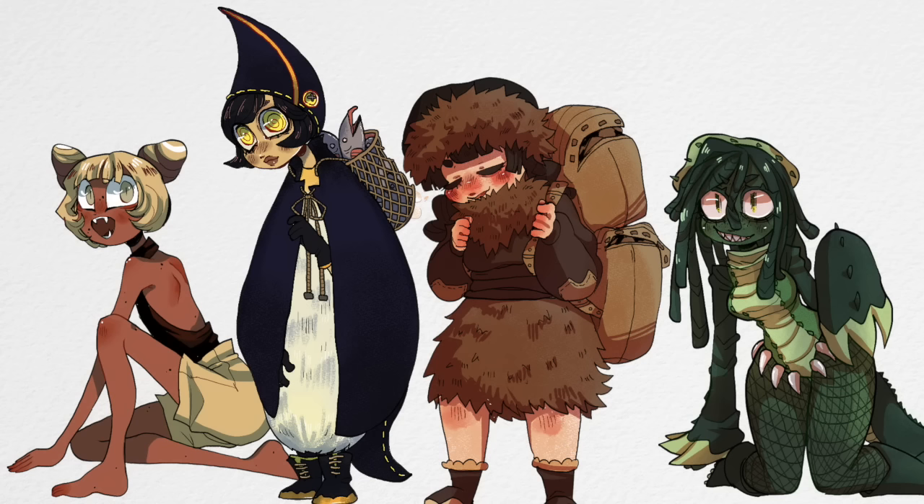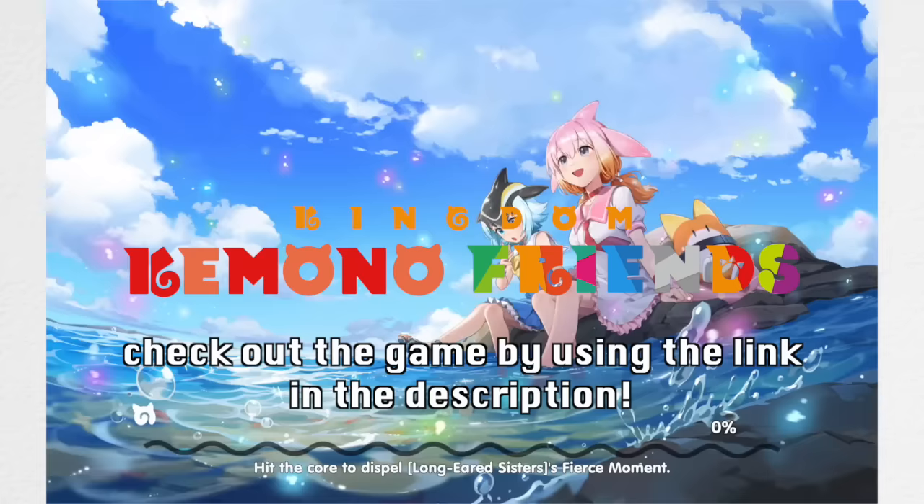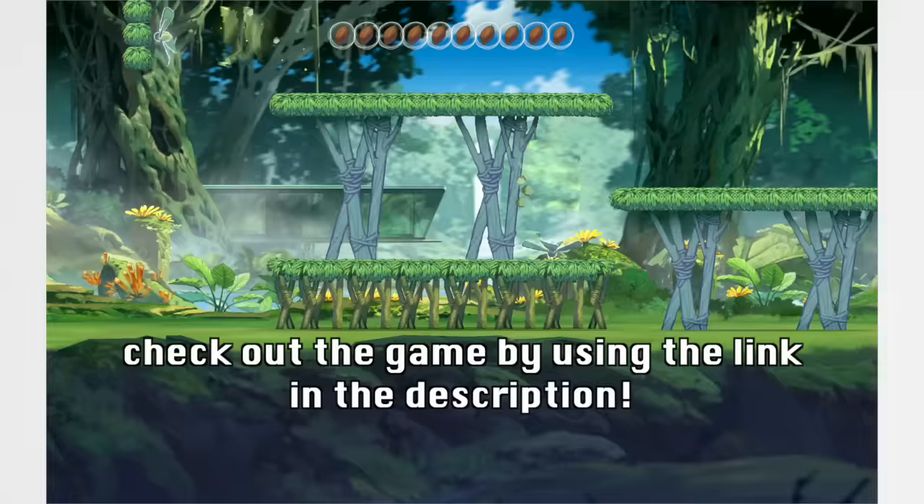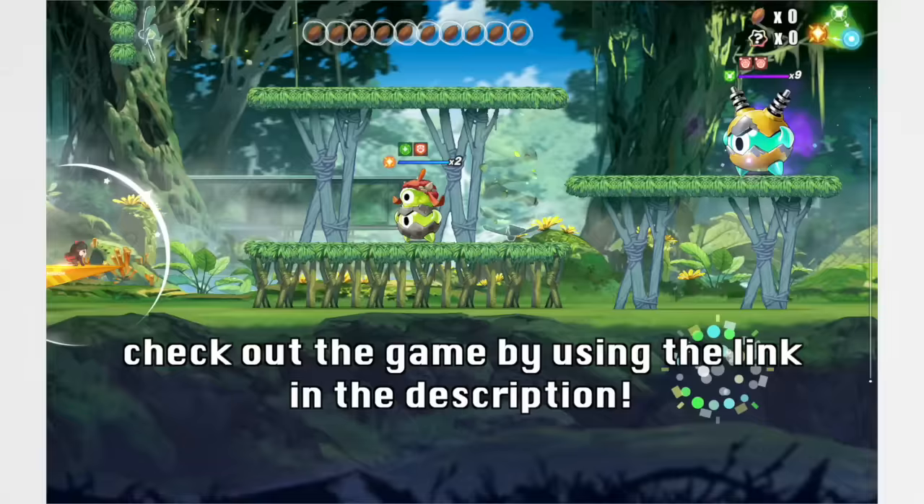That's it for my designs. I hope you guys enjoyed the video. Definitely check out the game using the link down below in the description — you can befriend all your favorite animals in the form of these characters. Let me know who your favorites are, and thank you so much to Neocraft for letting me showcase this adorable game.